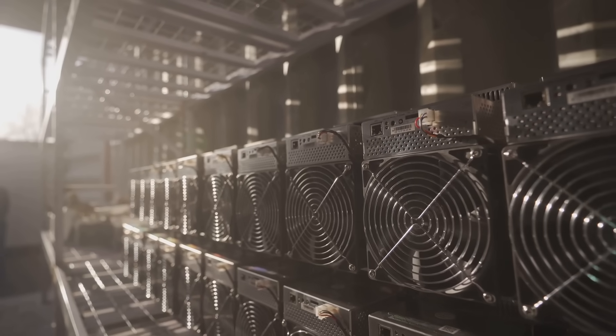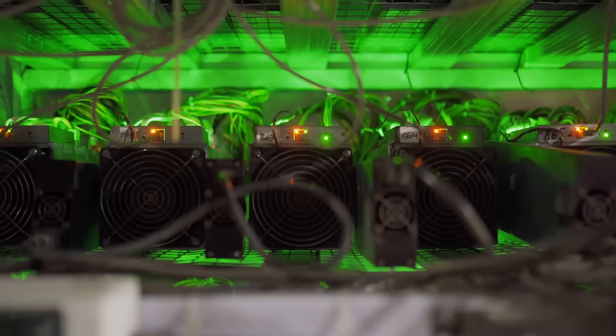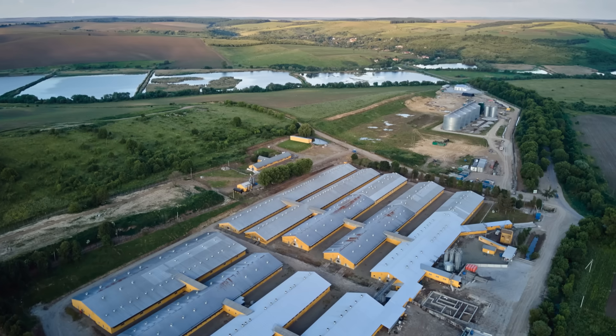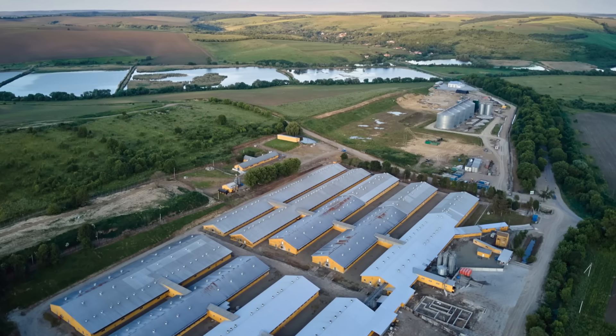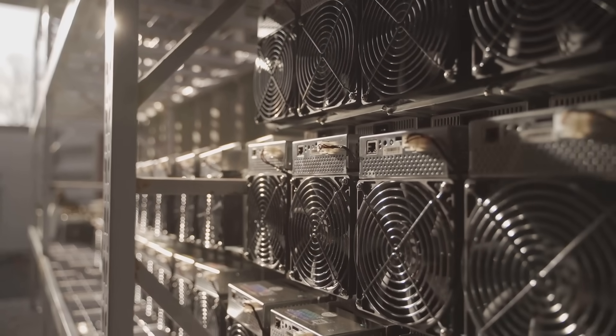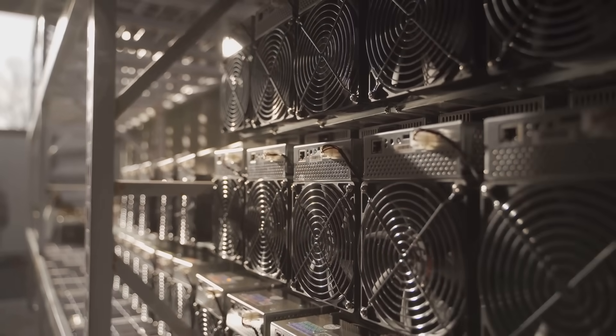One hitch: setup costs can bite, and not every miner's near a greenhouse. Scalability's tricky — heat doesn't travel far. But by 2030, we could see mining farms powering whole towns, unless OverheatMax 69 forgets to install the exchanger — then it's just a sauna for servers.